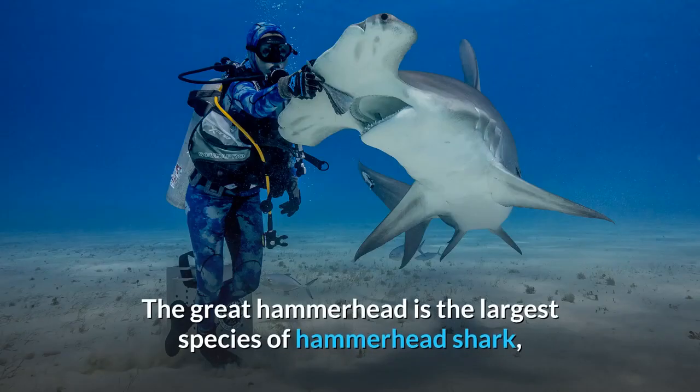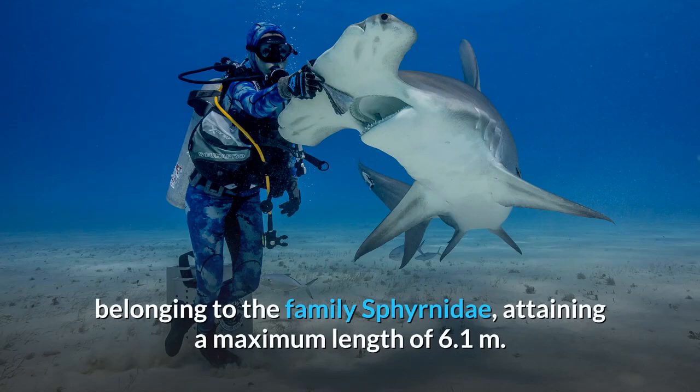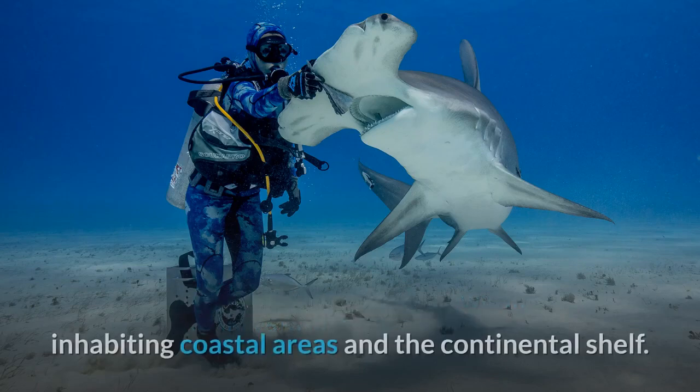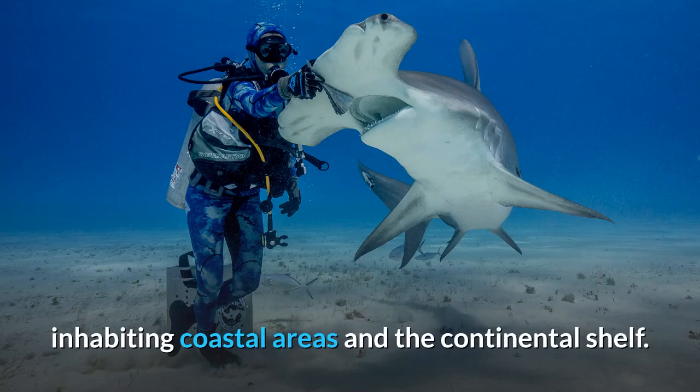The Great Hammerhead is the largest species of hammerhead shark, belonging to the family Sphinidae, attaining a maximum length of 6.1 meters. It is found in tropical and warm temperate waters worldwide, inhabiting coastal areas and the continental shelf.